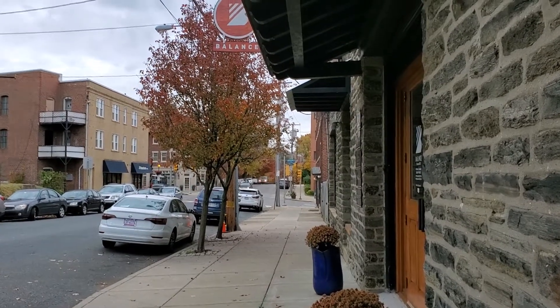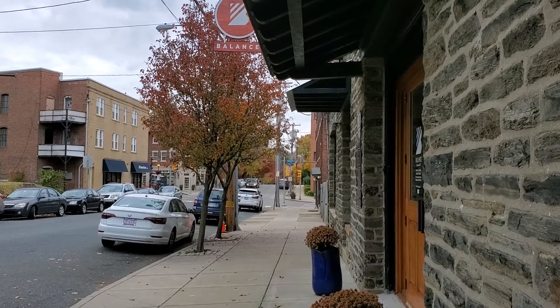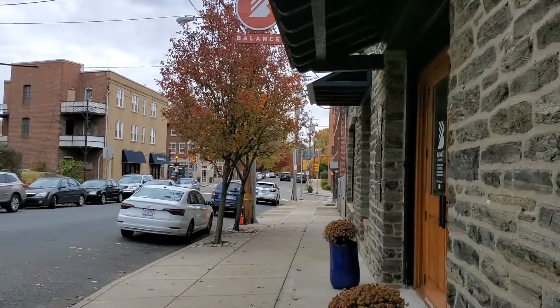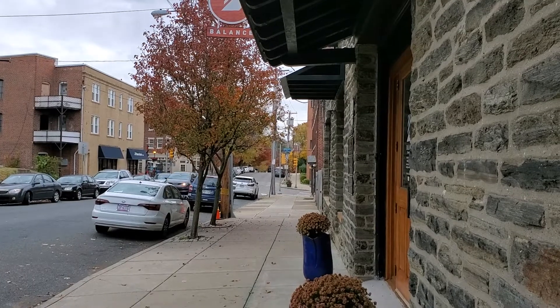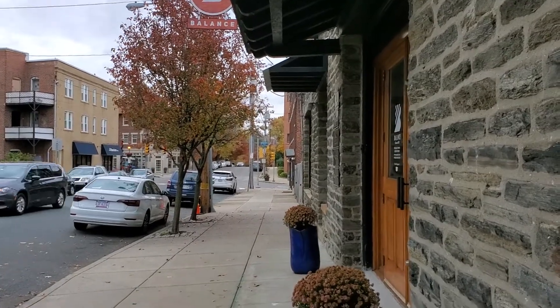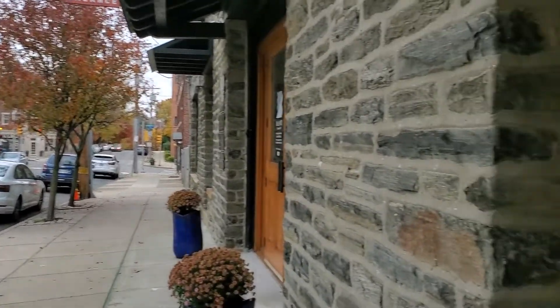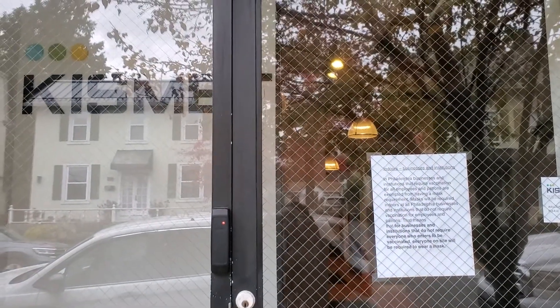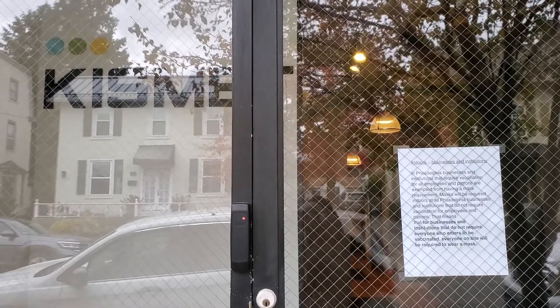Hey, this is Leanne Lindsey. I'm the social media manager for CIFF Media 215. And we now have, in the last two or three months, a co-op space for our members to use. It is called Kismet. And I'm going to take you on a little tour of the facility.